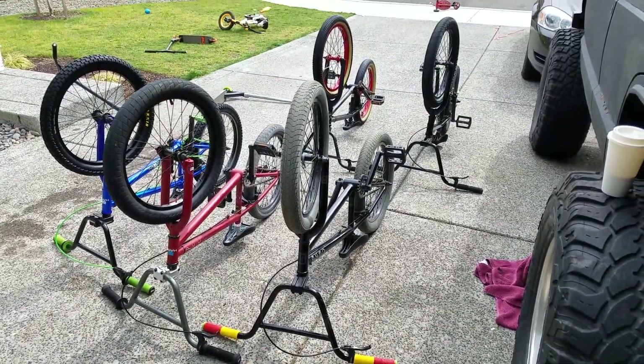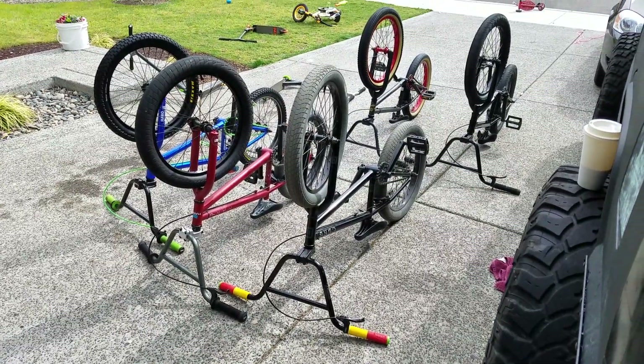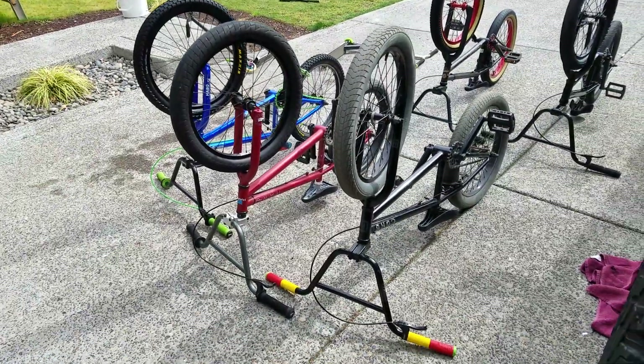If anybody can take a guess on how much I paid for all of these, I'll let you know at the end, but we're going to go through them a little bit.